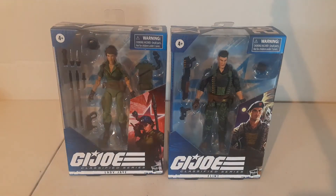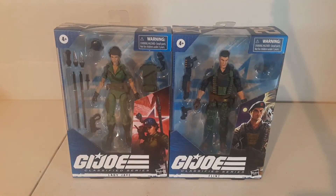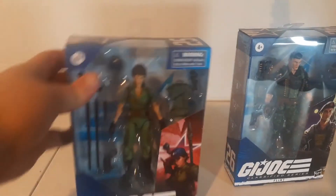So anyways, these are number 25 and number 26 in the Joe Classified series. Hard to believe we've gotten that many figures so far. Technically there's five in the middle there that we haven't gotten yet because they got delayed — those are the Snake Eyes movie figures. The Snake Eyes movie getting delayed threw a lot of stuff off and it was really annoying. So anyways, these finally came in: Lady J and Flint — one of the power couples of the G.I. Joe line. These are really nice figures and we'll take a look at them.